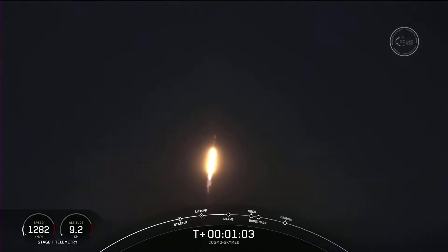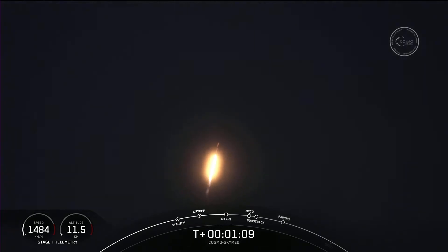We need to go about 17,500 miles per hour horizontally in order to avoid being pulled back down to Earth.